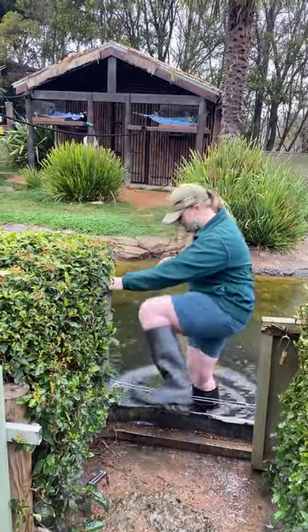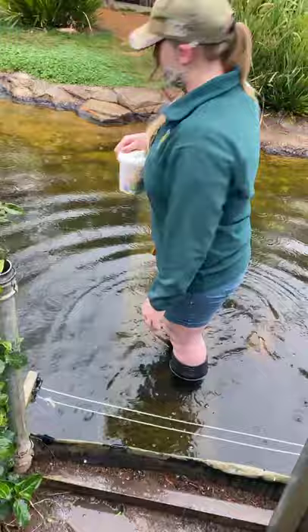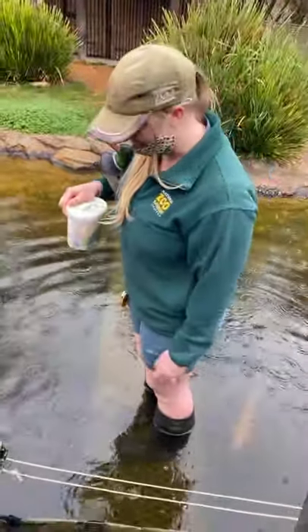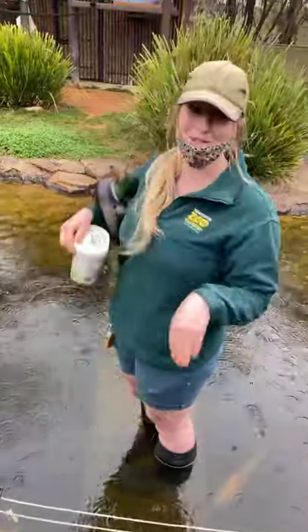We do have to cross into the moats here — unfortunately it is a bit higher today because it is starting to rain — but make sure we don't step on any fish on the way over, and make sure we don't take any monkeys on the way back.